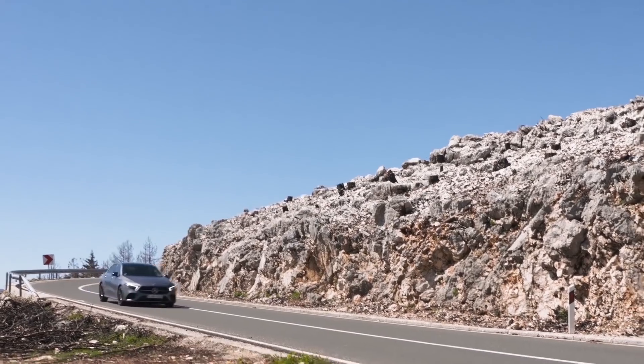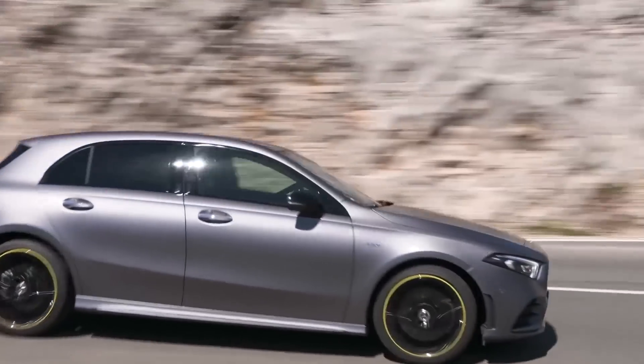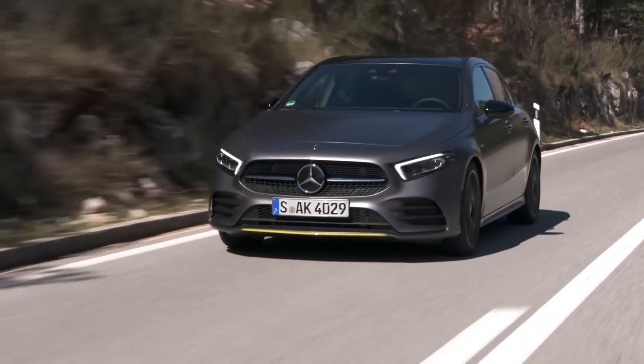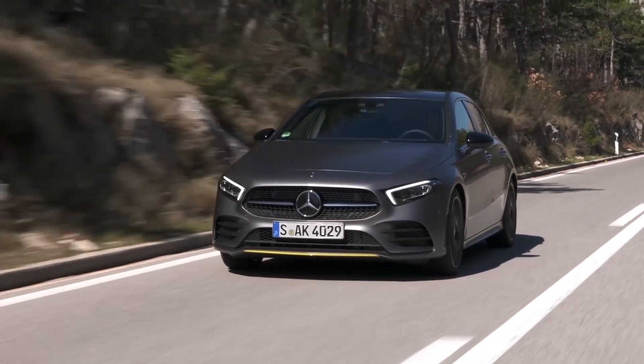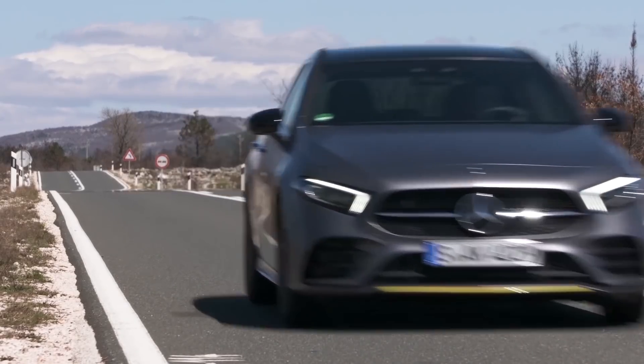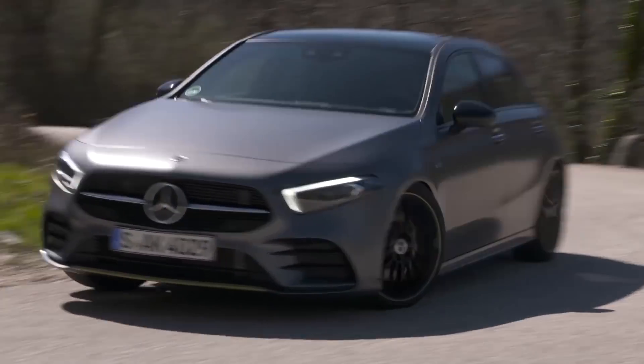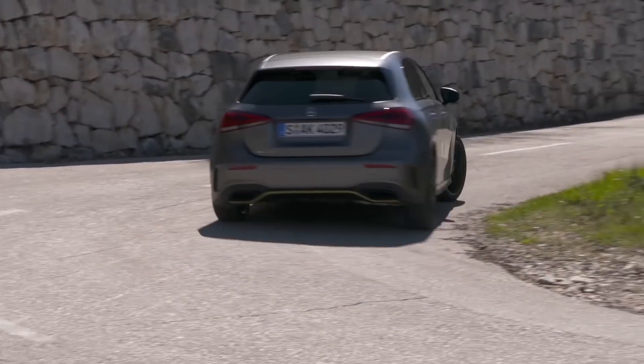Overall, the new Mercedes A-Class is a definite step up from its predecessor. It looks great, it has plenty of new technology, and it's more refined than the previous model. However, we can't really say for sure how well it drives until we try local cars on local roads, so do look out for our localised review later on.